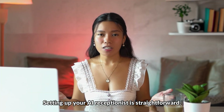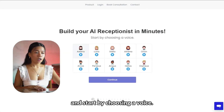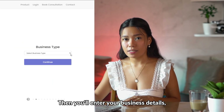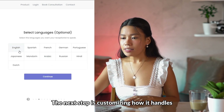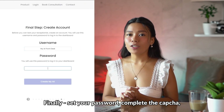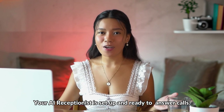Setting up your AI receptionist is straightforward. Let's go to my computer and I'll show you. First, click 'Start Demo' on our website and start by choosing a voice. You will see we have a few options — my favorite one is Asteria. Then you'll enter your business details: your business name, phone number, and your preferred languages. The next step is customizing how it handles queries and commands like booking appointments and transferring calls. Finally, set your password, complete the captcha, and create your AI. And that's it! Your AI receptionist is set up and ready to answer calls.